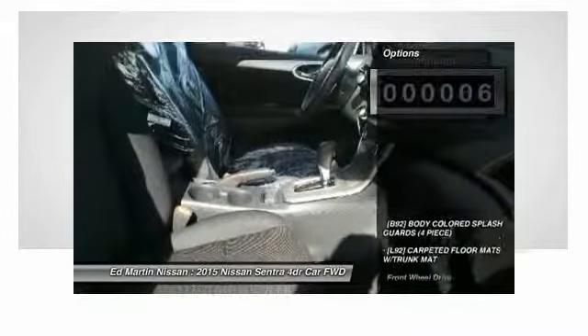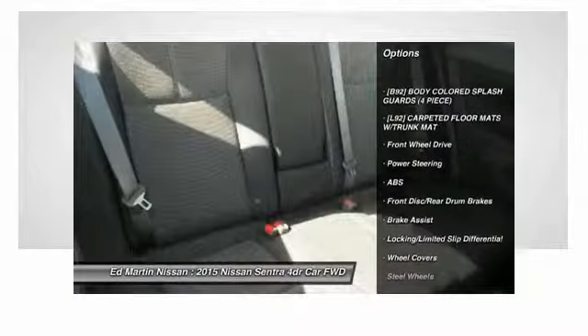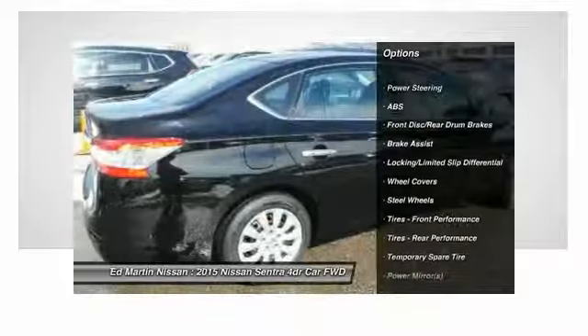This vehicle has less than 100 miles. Here are some of this vehicle's great options: stability control, anti-lock braking system, steering wheel audio controls, traction control.